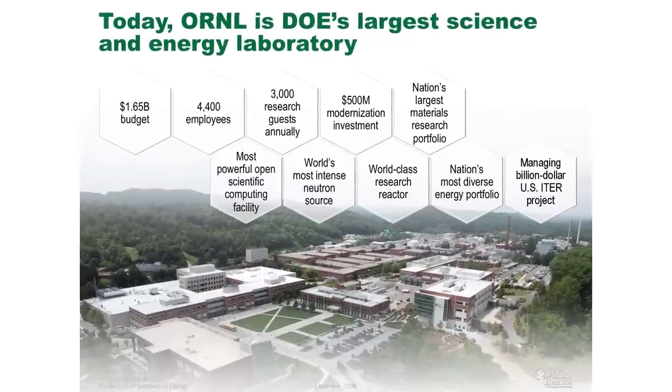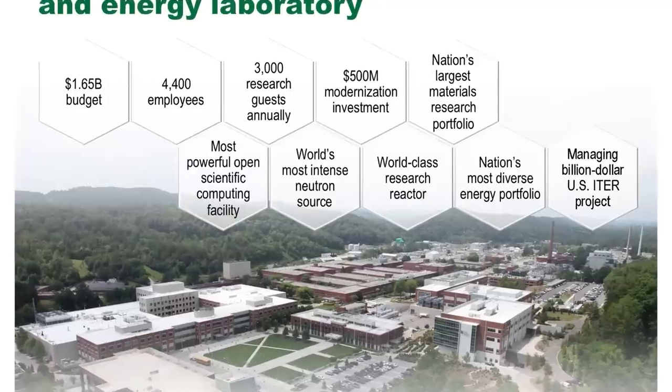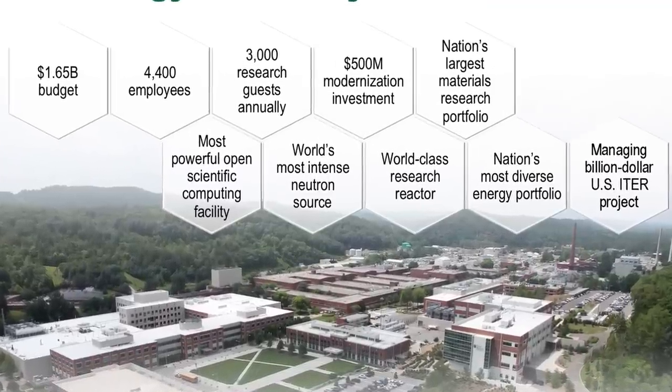So where we are today — we're the largest science and energy lab within the DOE system. There are some labs focused on a particular type of energy technology: the National Renewable Energy Lab in Golden, Colorado does renewables; Idaho National Lab is the designated lead lab for nuclear energy; Princeton does fusion. We actually are active in all those areas.